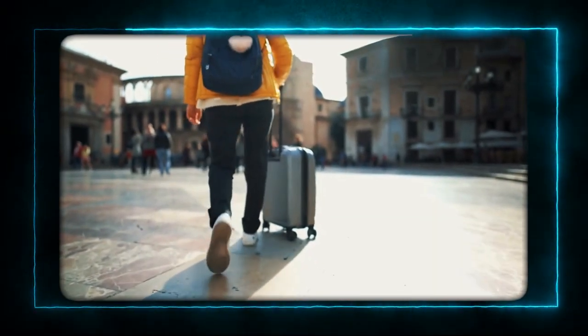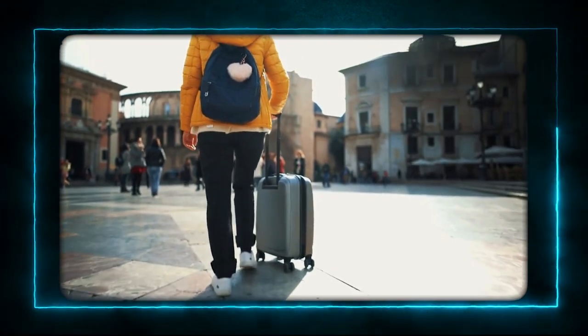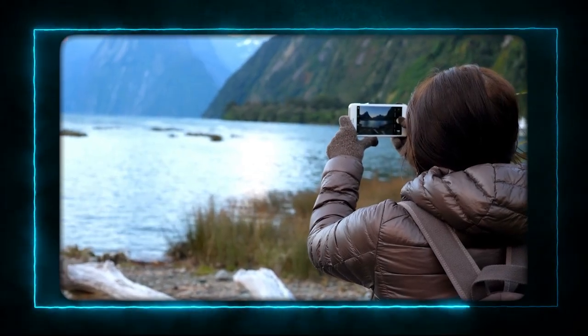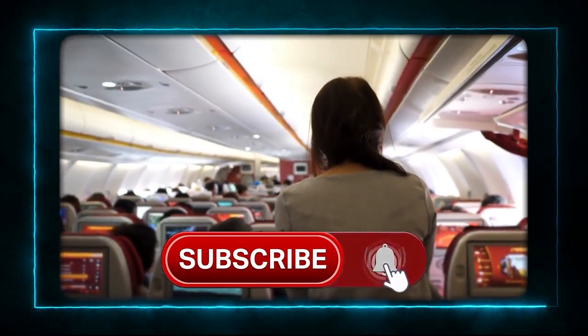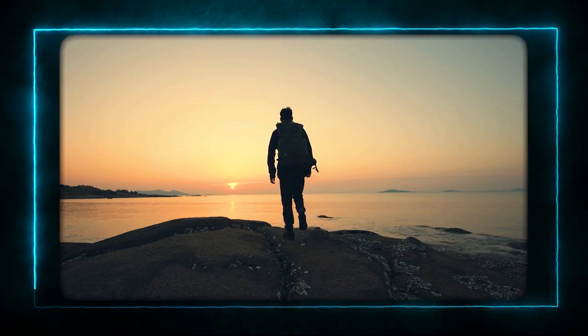And that's it for today's video. I hope you enjoyed it and found some useful products for your next trip. Let me know in the comments which one is your favorite, and if you have any other travel must-haves that you want to share. Don't forget to like, subscribe, and hit the bell icon for more videos like this. Thank you so much for watching, and I'll see you in the next one.